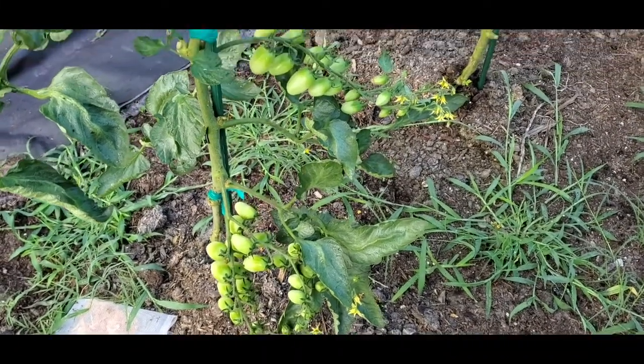So guys, that's pretty much it for my sweaty tomato garden tour. I hope you enjoyed seeing what tomatoes are growing in the garden, and I'll see you again next time. Bye.